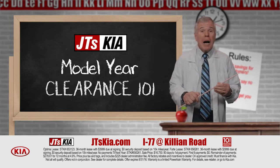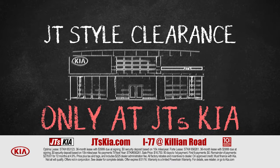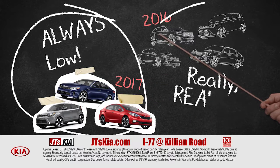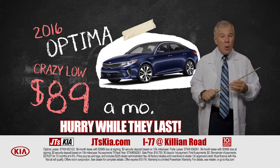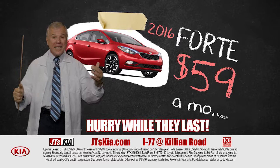Welcome, class. Today we'll be learning about model year clearance at JT's Kia, where we do clearance JT style. These prices always low. These prices really, really low. Like a new Optima for a crazy low $89 a month, or a new Forte for $59 a month.